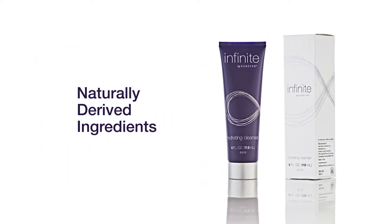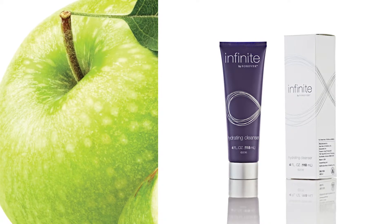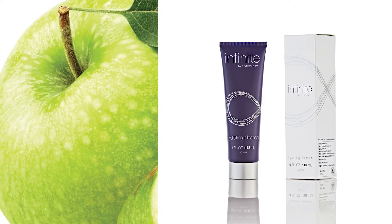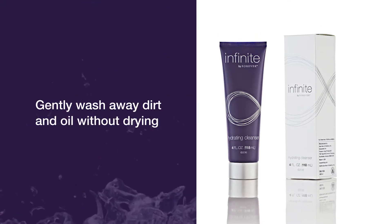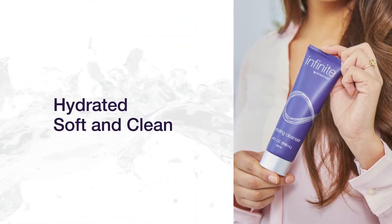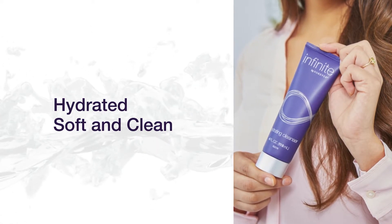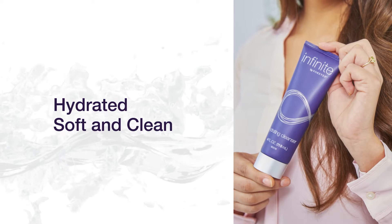Hydrating Cleanser is full of potent naturally derived ingredients like apple extract, apple amino acid, and cocoa fatty acids that increase skin hydration and gently wash away dirt and oil without drying out your skin. This mild milky cleanser will leave skin feeling hydrated, soft, and clean to lay a strong foundation for the rest of your anti-aging routine.